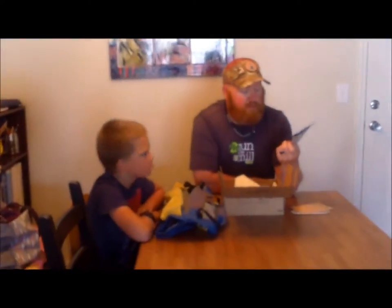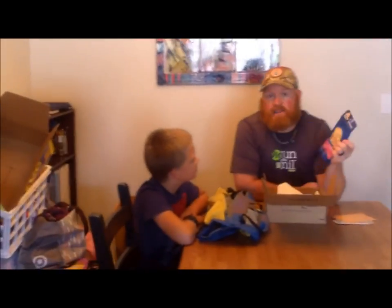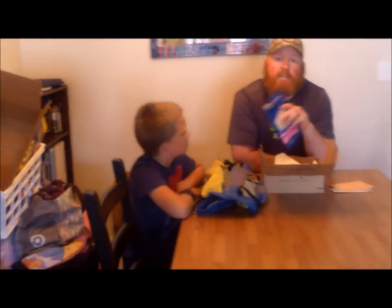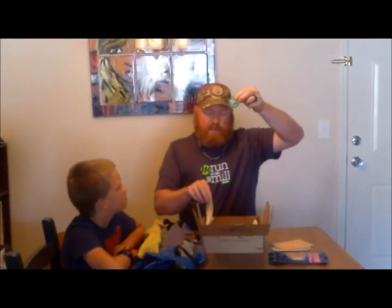The next item is Mountain House cheesecake bites. Most of the time with the Cairn boxes they send new food — like last month we got that cricket bar that I ended up eating mostly by myself. But this time they sent something that's already been out for a while that I've actually tried and absolutely love. There's a bunch of little cheesecake nuggets and I might share some crumbs with you guys — they're really good. I'm a big fan of Mountain House already so this was a great addition.